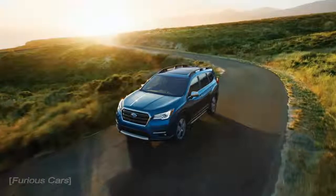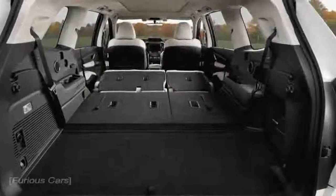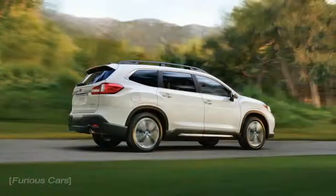the Ascent rides on a 113.8-inch wheelbase and contains a formidable 152 cubic feet of passenger space in its boxy body, comparable to the Honda Pilot at 152 cubic feet, and the Volkswagen Atlas at 153 cubic feet, but falling short of the massive Chevrolet Traverse by five cubes.